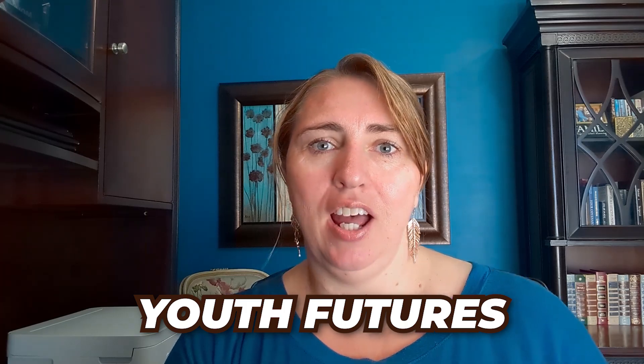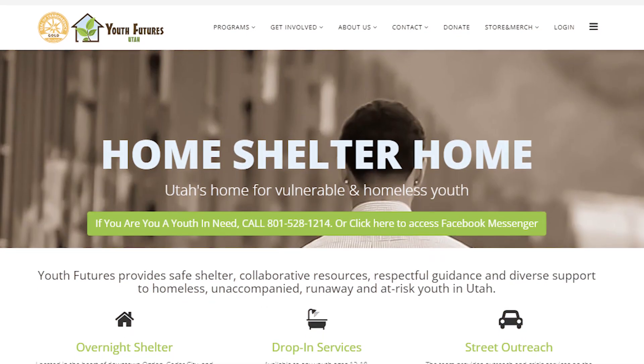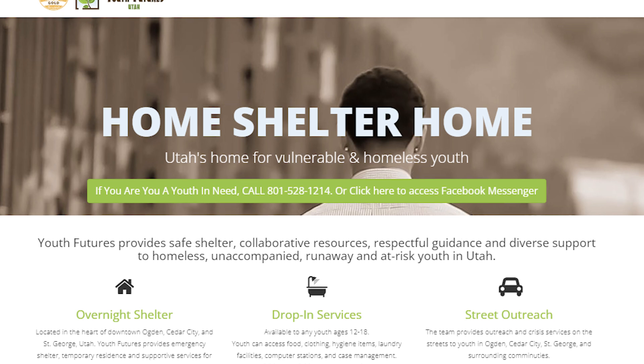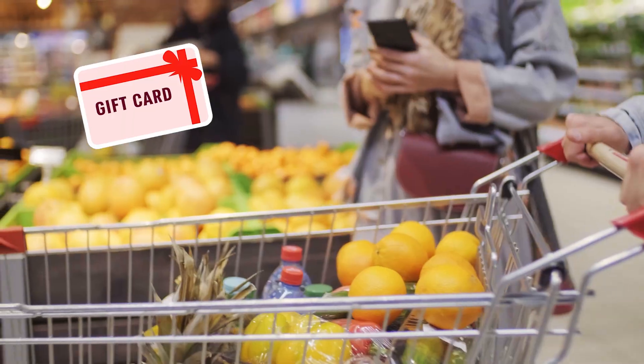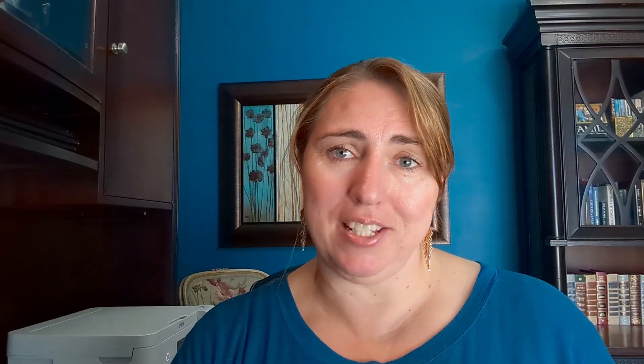If you want to focus on poverty and homelessness, Youth Futures is another one. These are for 12 to 17 year olds who are homeless. It's a temporary shelter, but they often need towels and bedding, gift cards for food for the kids. I've been involved with some food drives there in the past. They also need volunteers sometimes for outreach, following up with these youth and seeing how they're doing.